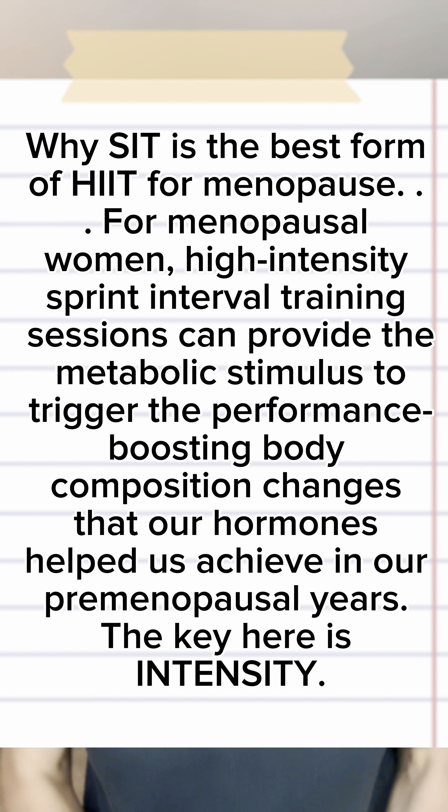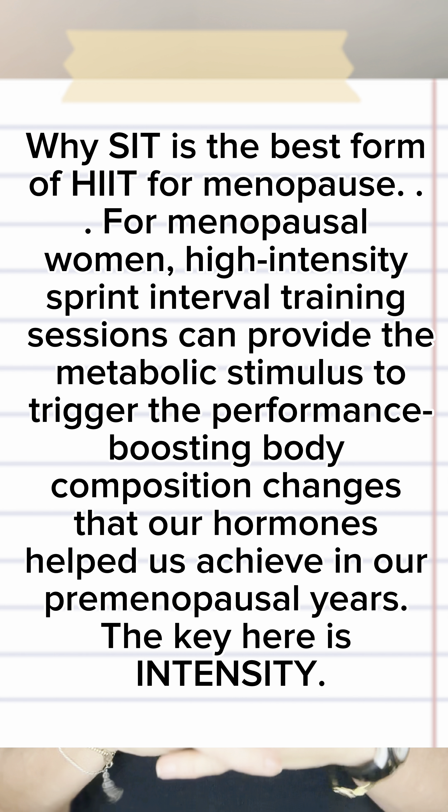A 3-to-1 ratio would be 20 seconds on, 60 seconds off. A 4-to-1 ratio would be 20 seconds on, 80 seconds off. If you're new to working out or new to cardio, sprints are going to suck. If you're an avid exerciser who's been doing it for a very long time, sprints are still going to suck — and if they suck, then you're doing them right, and you will reap the benefits.